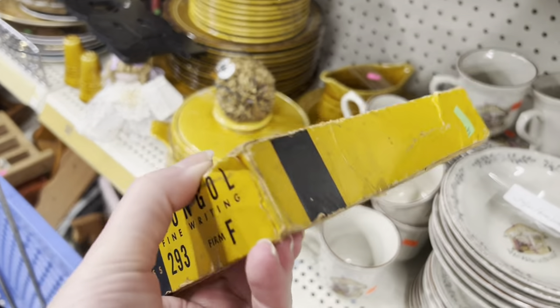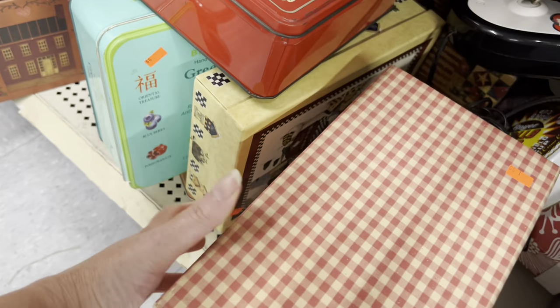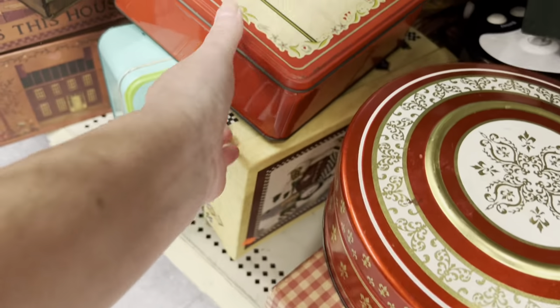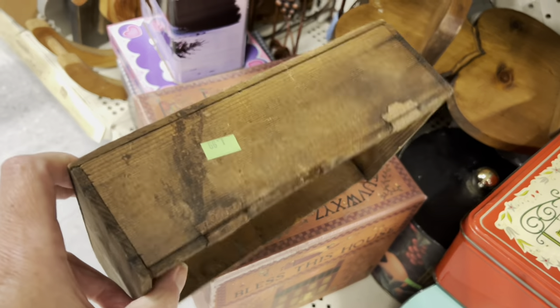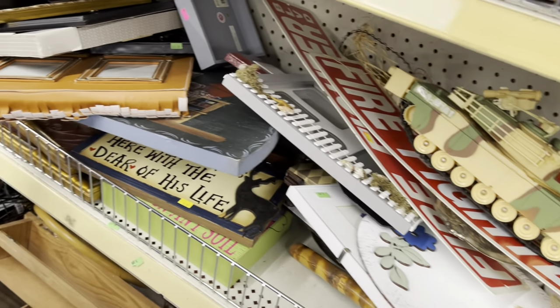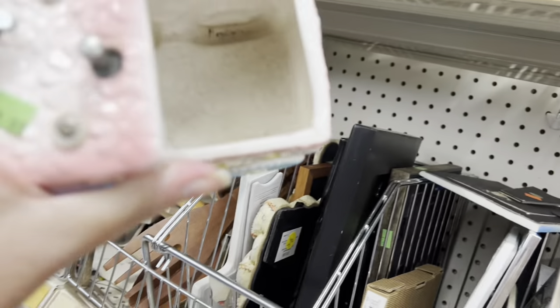Look at that old box — it has no pencils in it. $1.99. Has hinges on it. $1.99, $1.99, $1.99, $1.99 for that tin. Scorebox — $1.99. $1.99. $4.99. $1.99. This one is a music box back here for $7.99.